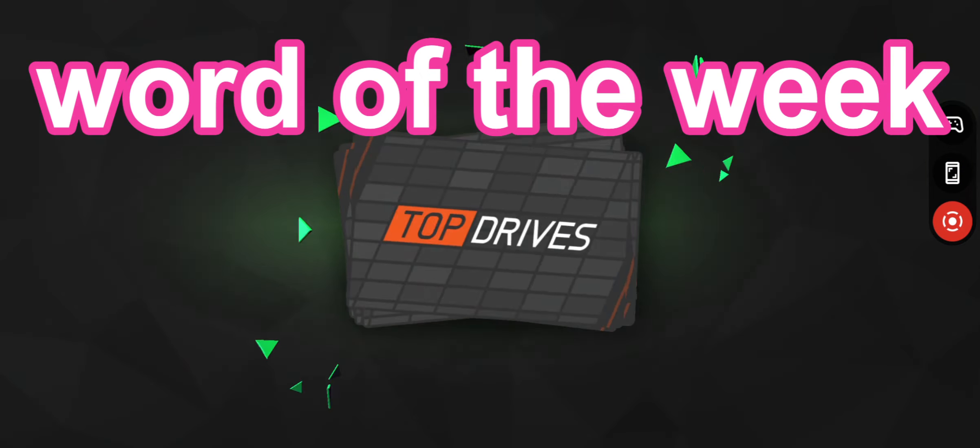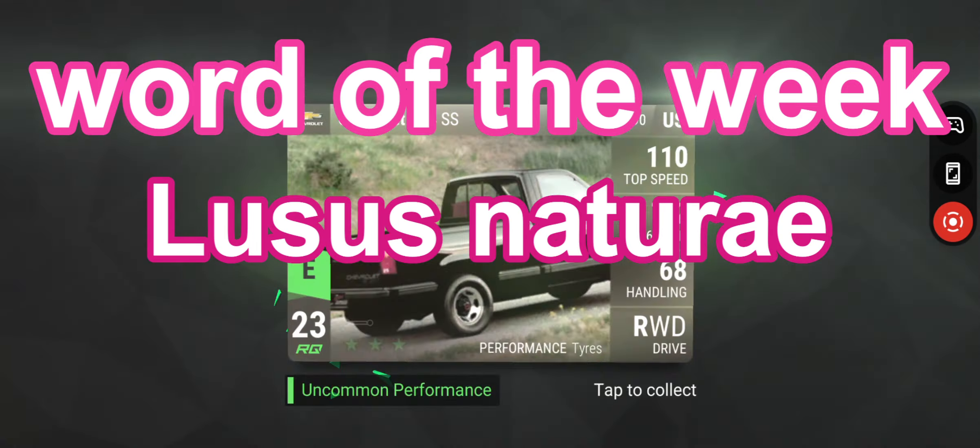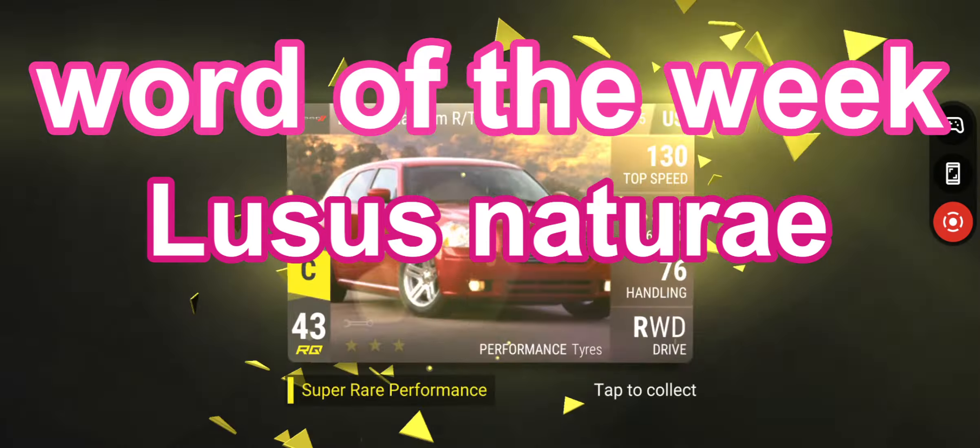The word of the week: to impress your friends, use 'lustrous natural,' which means a freak of nature. Go impress all your friends!